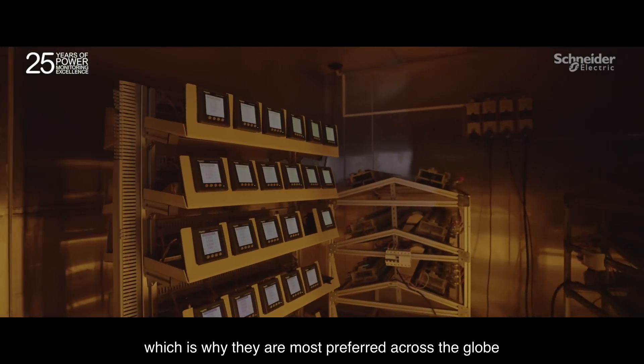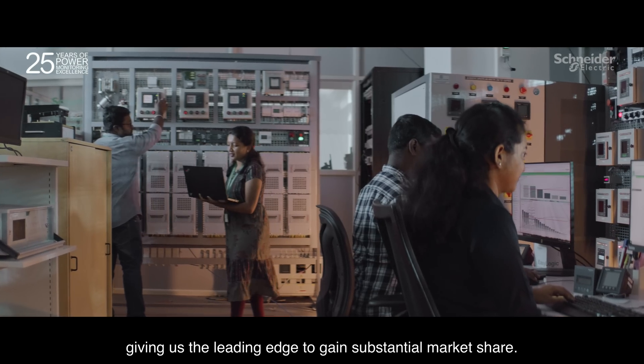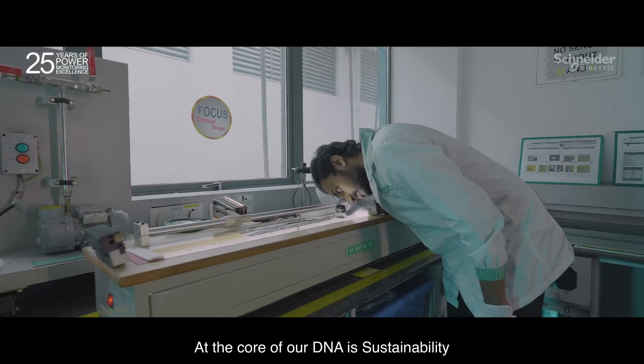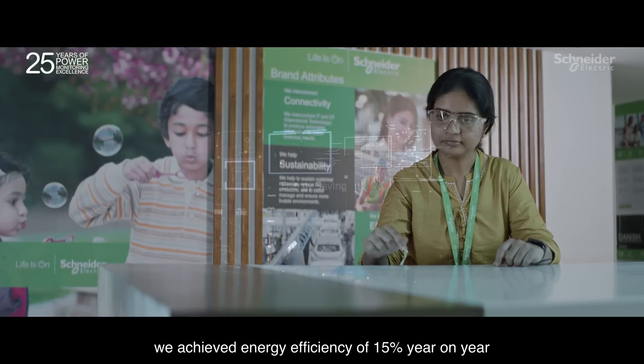Accurate visibility of energy usage is achieved through our energy meters, which is why they are most preferred across the globe, giving us the leading edge to gain substantial market share. At the core of our DNA is sustainability, and with our own eco-structure implemented within the factory, we achieved energy efficiency of 15% year on year.